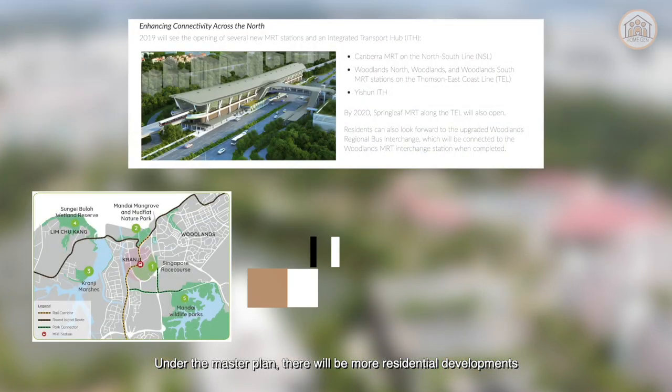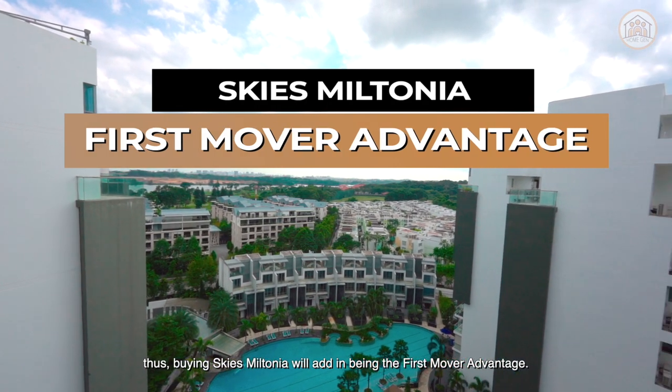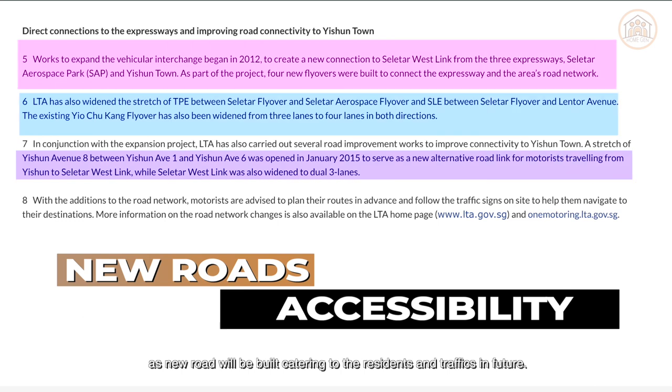Under the master plan, there will be more residential developments at the neighbouring plots. Sky's Mintonia will hence benefit from being the first mover advantage. Infrastructure will be further enhanced as new roads will be built catering to the residents and traffic in future.